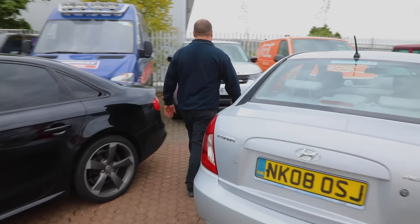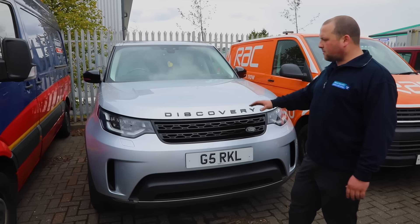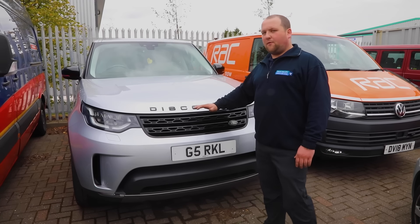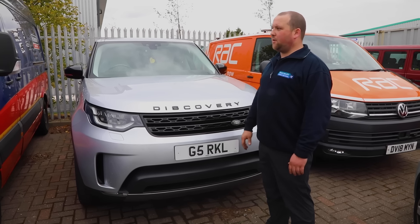We've got a Discovery 5 here. The customer's had it about a year — it's an Ingenium engine and the timing chain snapped, which is just beyond repair for the engine. We're waiting for a new engine from Land Rover; hopefully we'll get some video of it all going back together and then get it back on the road.